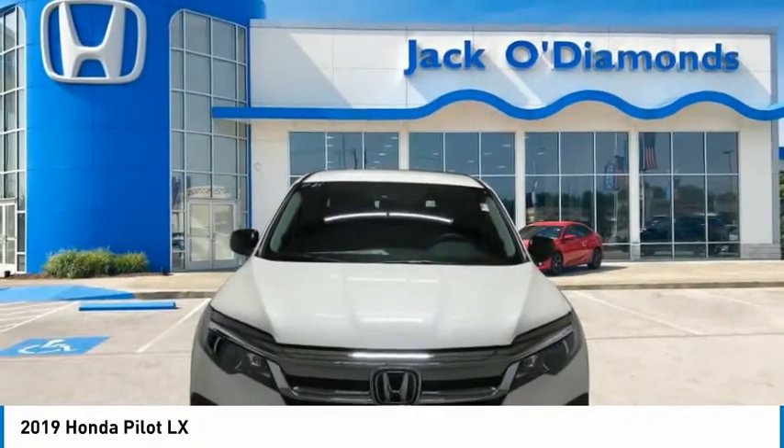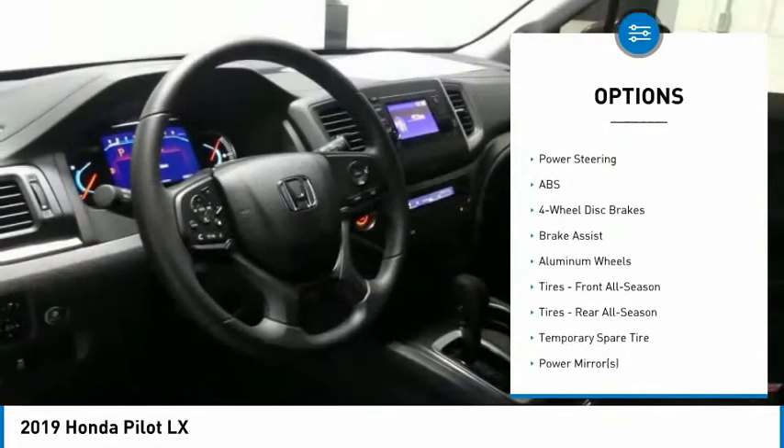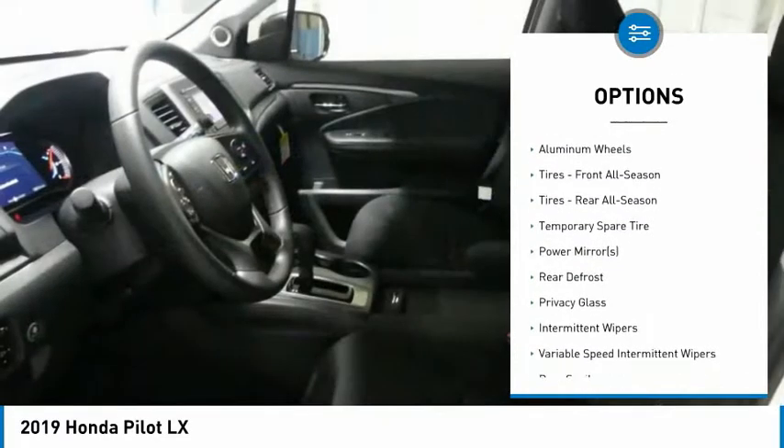Here are some of this vehicle's great options: traction control, keyless entry, anti-lock braking system, stability control.